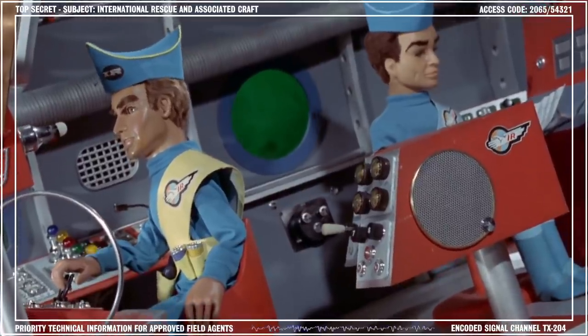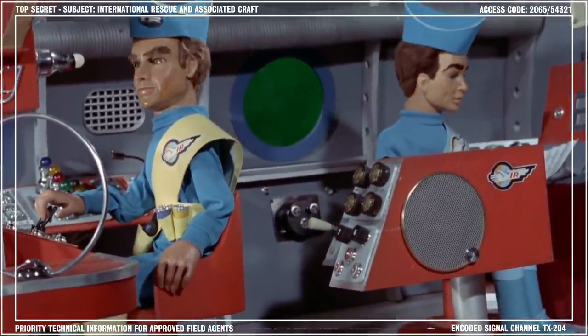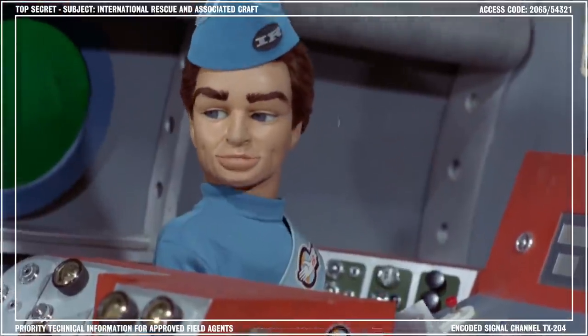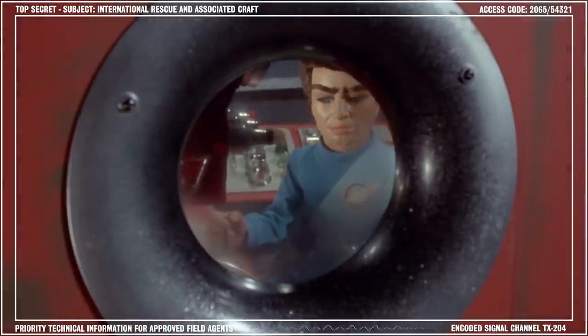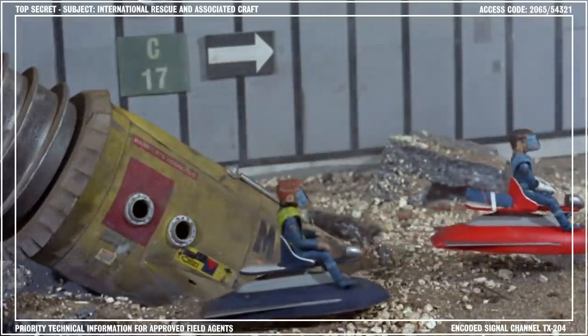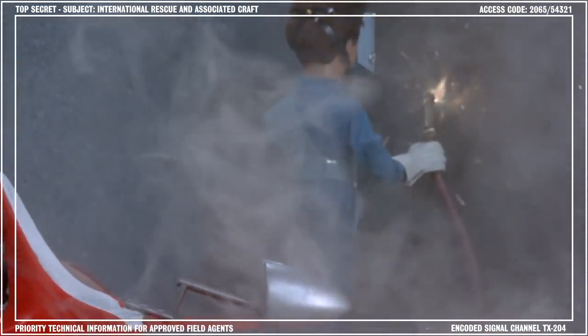The vehicle can be controlled by a single operator from the forward console. There is additional space at the rear for a second crew member and bench seating for disaster victims, along with essential medical supplies and equipment. The interior of the craft is air-conditioned and shielded against heat and radiation. The rear storage compartment has space for two hover bikes and a variety of handheld rescue gear.